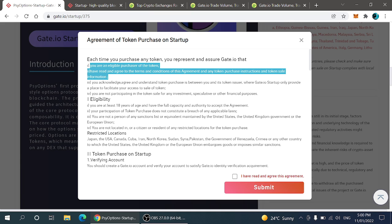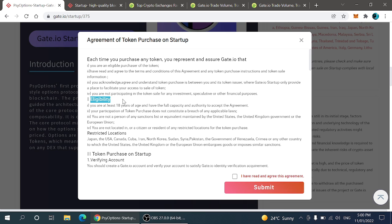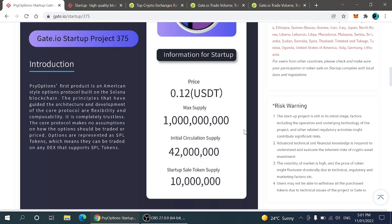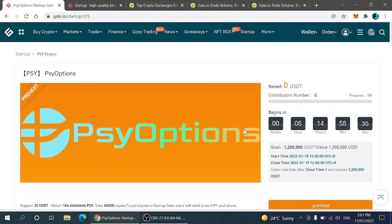For eligibility: if you are going to participate in any startup, first check the eligibility criteria. You must be at least 18 years of age and have full capacity and authority to accept the agreement. Your participation does not constitute a breach of any applicable laws. You must not be a person under any sanction — some countries are restricted, like the USA, Canada, Cuba, Iran, North Korea, Sudan, Syria, Pakistan, Venezuela, Crimea, or any other country under US, UK, or EU sanctions. If you're not from any of these states, you can click submit and participate.